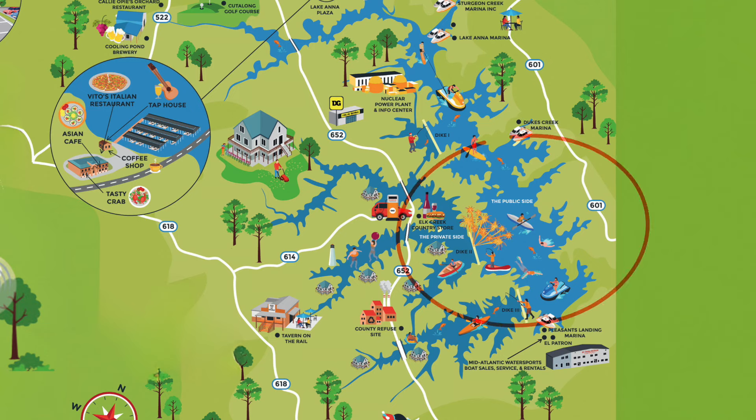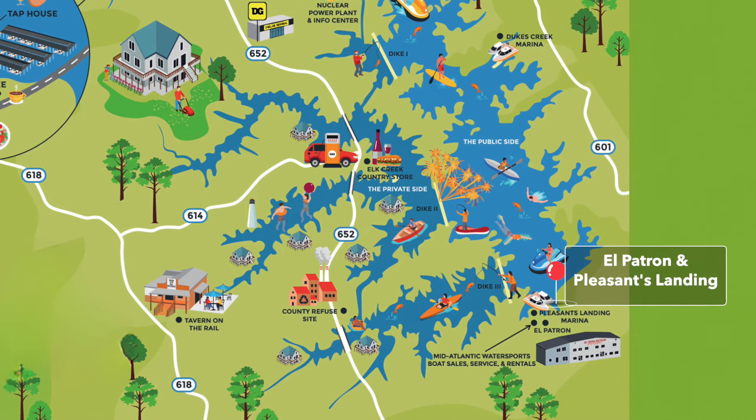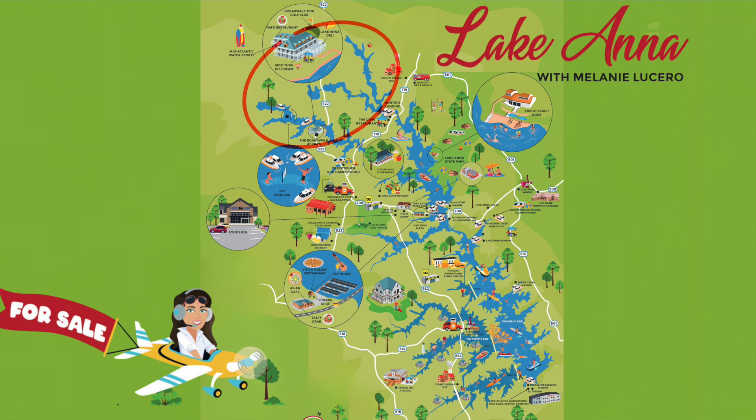If you continue to travel further south down the lake, this is where the widest, most open area of the lake is, with some of the deepest waters. At the most southern tip of the public side is Pleasance Landing and El Patron, a waterfront restaurant offering delicious Mexican food and big margaritas. Traveling from the most northern tip to the most southern tip of the lake could take you anywhere from around 45 minutes by boat at a relatively fast speed.